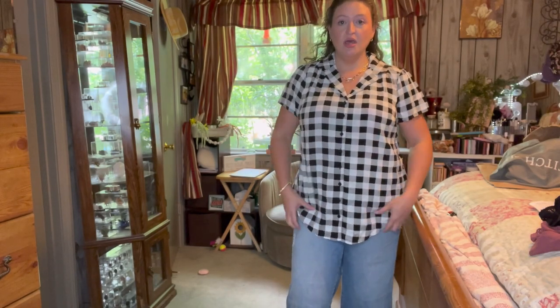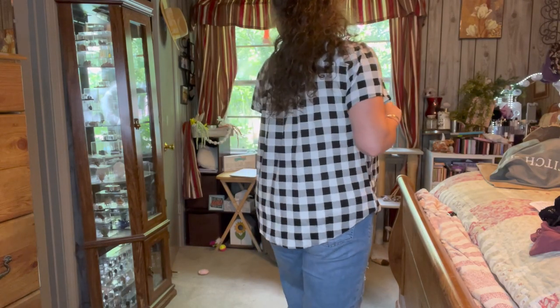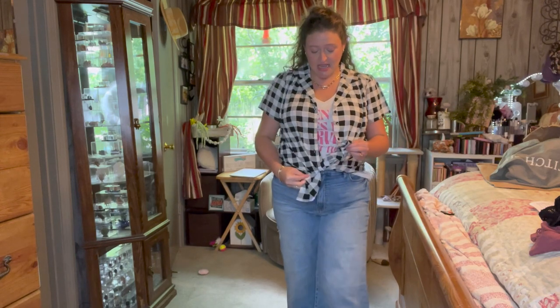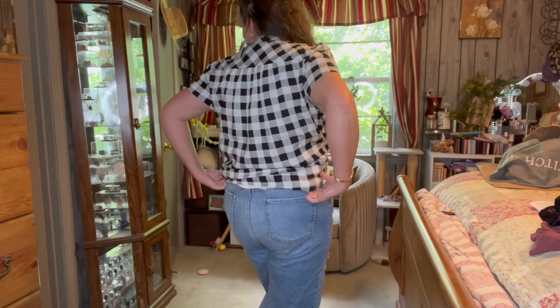I did throw the gingham top on over the other tank. You can see I probably could have sized down in it, but I put it on like this so you could see it buttoned, then I'll unbutton it with the tank. Now let me unbutton it and show you how more than likely I'll wear it — probably with a graphic tee underneath, unbuttoned, give it a little tie. There are all kinds of fancy things you can do with belts and boots to make it look cuter. I think it's adorable and comfy. Let me also show you the back of the shirt — there's ruching back there.